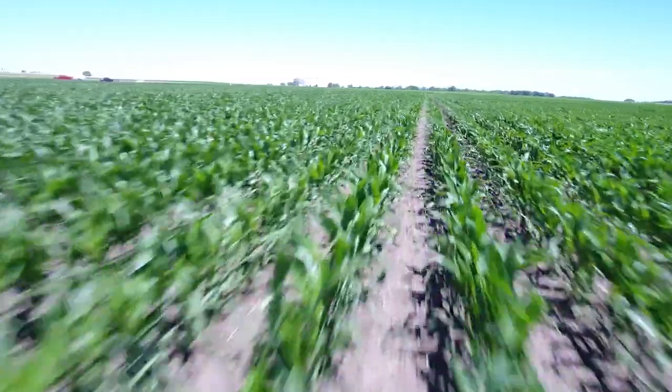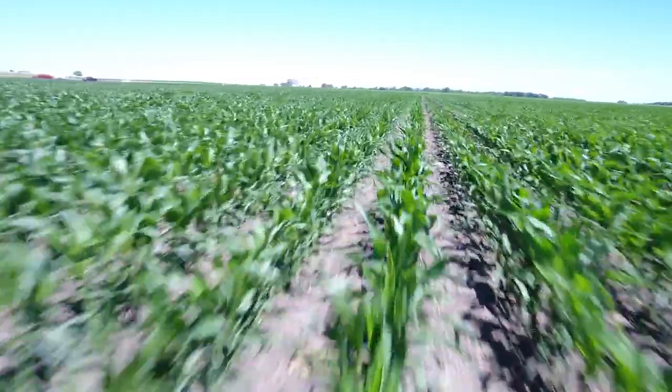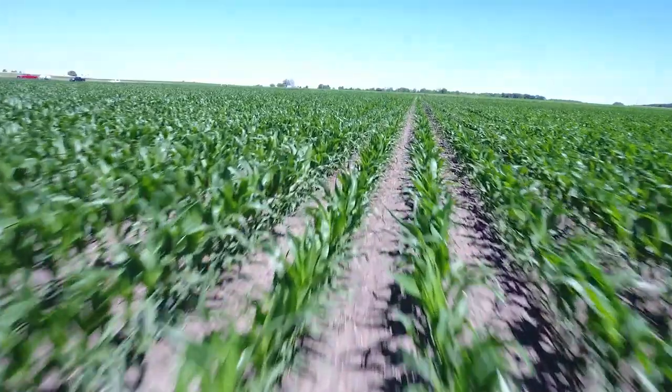Think about how small your root system is right now — the tallest corn I've seen in the central part of the I-states is not even at V2 yet, so you have a root system no longer than your index finger. It's going to take a while before we get a root system of any size. The corn plant needs nitrogen starting now — it starts taking up nitrogen at germination, slowly at first, and then it really kicks in around the V5 to V6 leaf stage, when your corn is knee to hip high. When those nodal roots emerge, it really needs a lot of nitrogen from there through tassel.